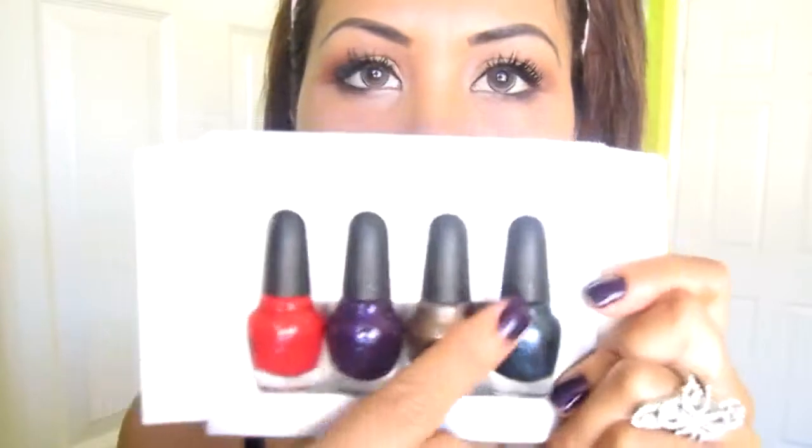So I got this mini Sephora by OPI set. I think it's from their Roger Chick collection — their new collection that just came out. I really really like the colors. The one on my nails right now is actually in here — let me show you. Here's what they look like. It comes with four little ones, and this one is the one I'm wearing on my nails right now. Very pretty, called 'Just a Little Dangerous.'